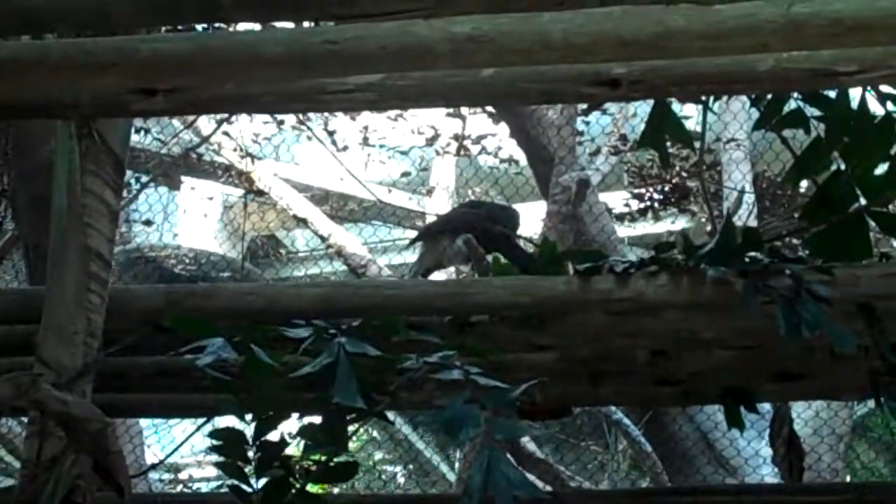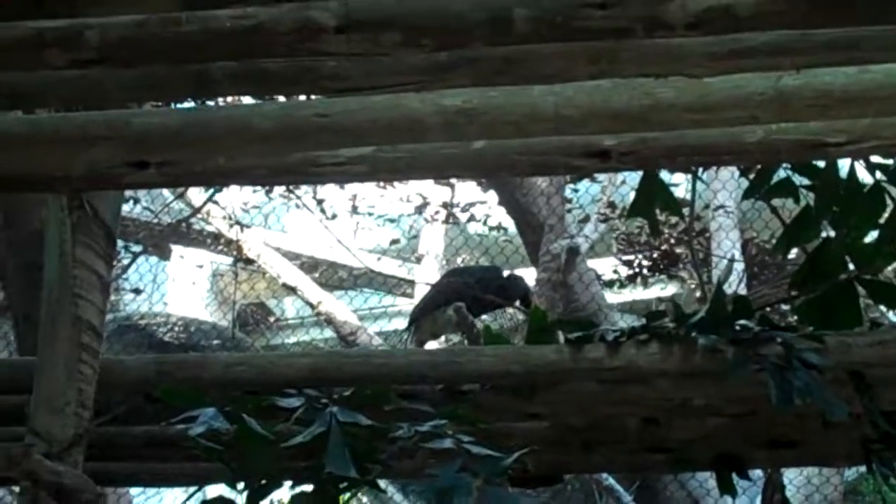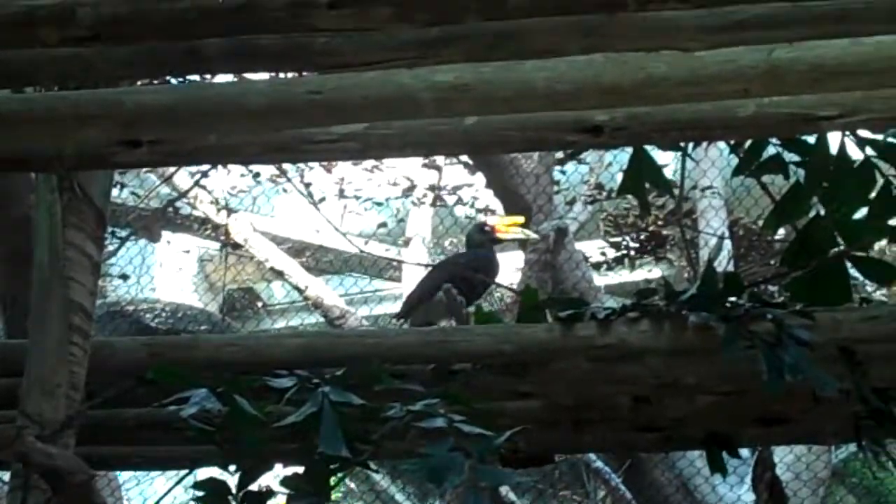Right up there is a hornbill. I don't know what to say about them, but they look pretty cool. They kind of look like toucans, sort of. Not much of an introduction for those guys, huh?